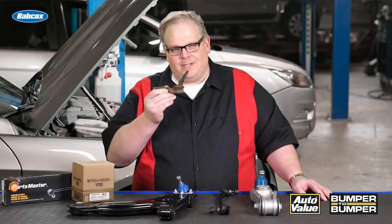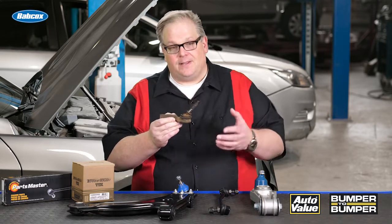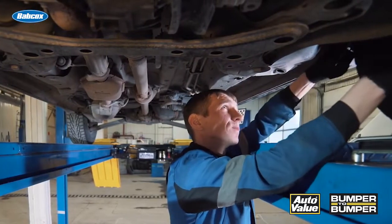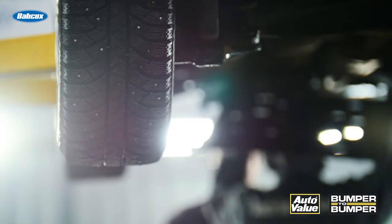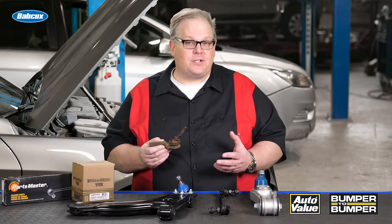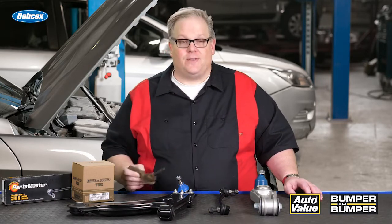Some people may only see a rusty tie rod end, but I see something very important that this can teach technicians. Make sure you're looking at the entire vehicle. Don't take it for granted that the guy three or six months ago did a full inspection. Make sure you're looking for things that the customer may not have brought up in their original complaint. This way, you're performing a full inspection and catching safety issues like this that could possibly hurt the driver or someone else on the road.